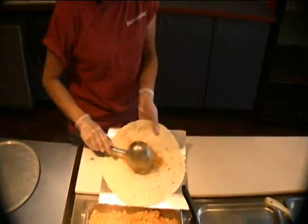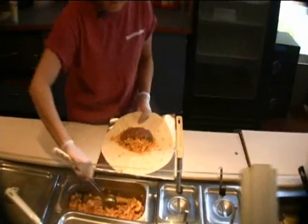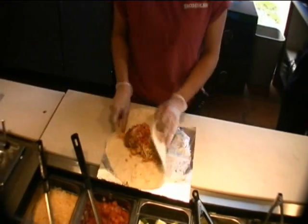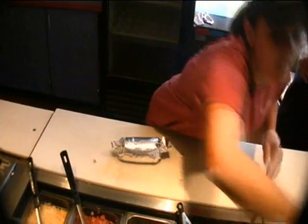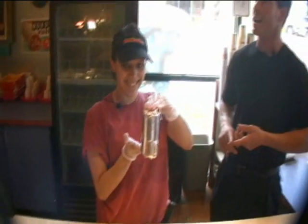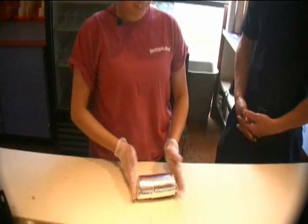All right, well, let's see how they make it. Wow, I had my eye on the clock — 25 seconds. Are you kidding me? Alyssa, you may be the speed burrito champion.